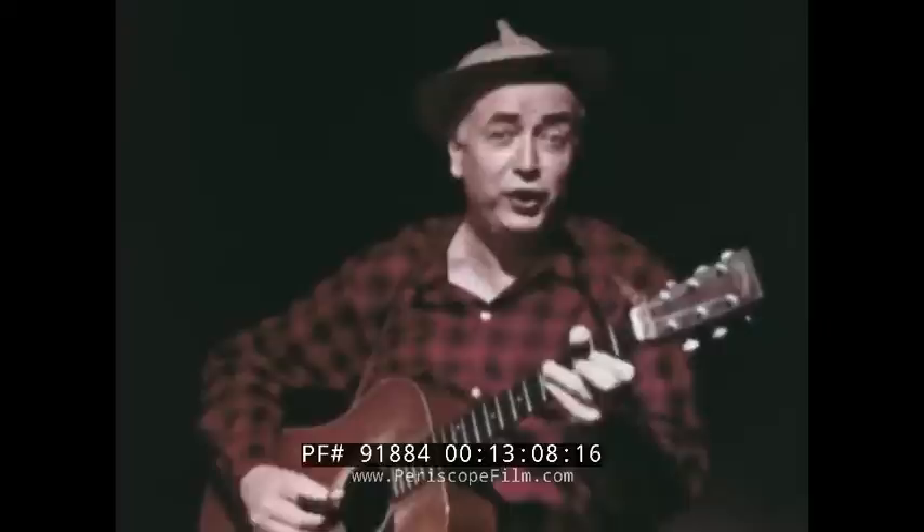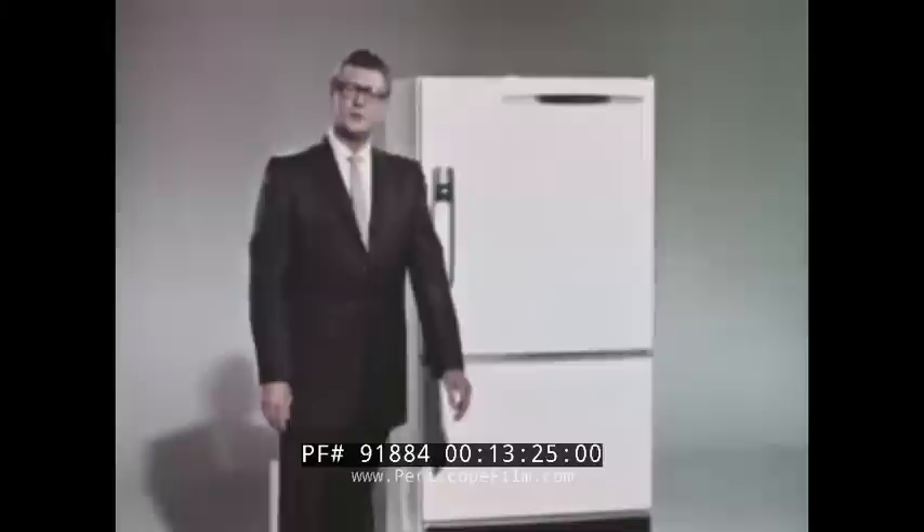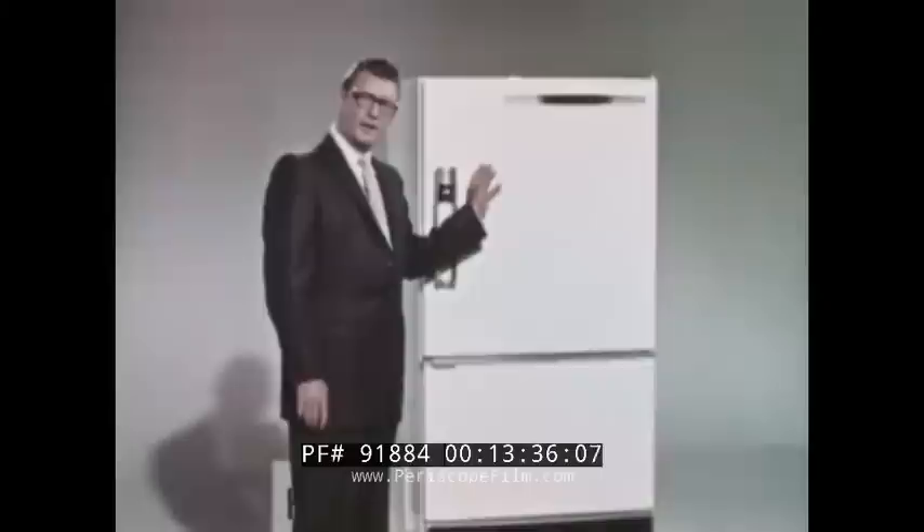Some folks like refrigerators with freezers below — they get lots more convenience. The HI-14B was designed with this thought for the woman who looked and then carefully bought. Many people will find a refrigerator with the freezer below more convenient. The average family goes into the refrigerator section at least ten times for every time they go into the freezer. It makes a lot of sense to have the refrigerator section up on top where it can be reached without stooping or bending. Our new HI-14B model has a 13.6 cubic foot capacity with a big 149-pound freezer down here.